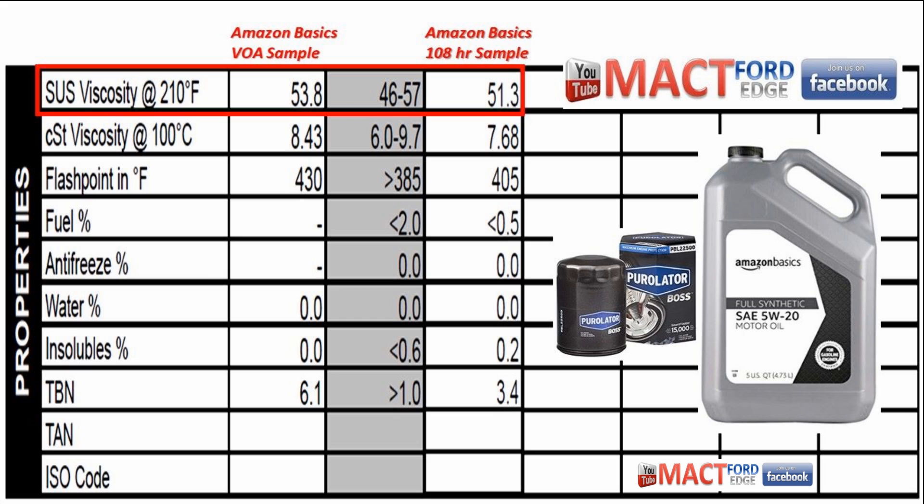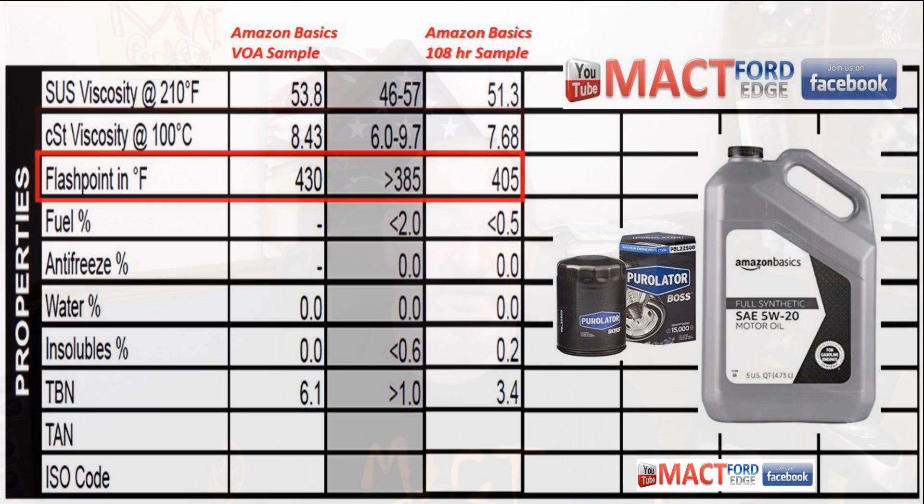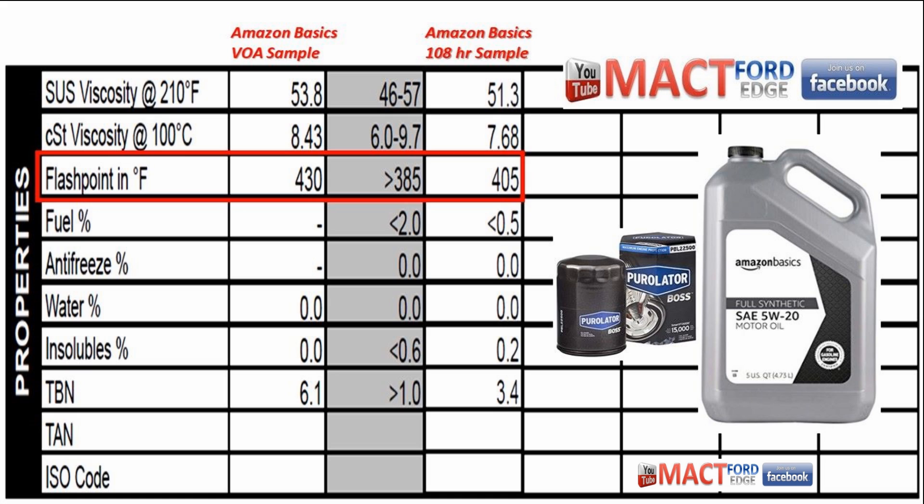S2S viscosity at 210°F: the virgin sample was 53.8, and after 108 hours it dropped to 51.3. CST viscosity at 100°C: the VOA was 8.43, dropping to 7.68 after use. Flashpoint: 430°F for the VOA, dropping to 405°F after use — because idling dumps fuel into the oil, causing flashpoint to drop. We had 0.5% or less fuel in the used sample. Zero antifreeze and zero water were detected.